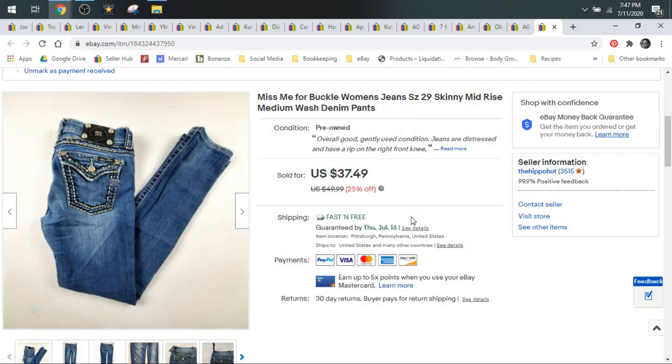Hey everyone, welcome into the At Flippin' Hippo's YouTube channel. I'm Star the Flippin' Hippo. Today is Saturday, July 11th, and we're going to be taking a look at some of the jeans that sold on eBay in the month of June. I've picked out some of the better bolos and bread and butter brands to show you guys, so you know what to keep an eye out for when you're outsourcing, an idea of what you should be willing to pay for your cost of goods, and an idea of what you can sell these for on average.